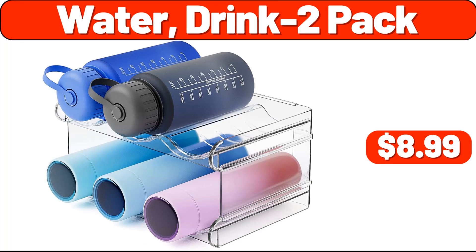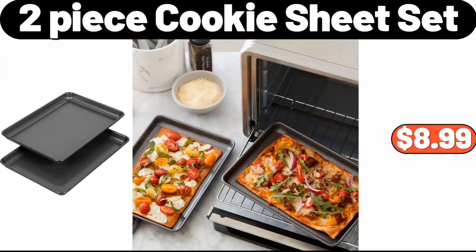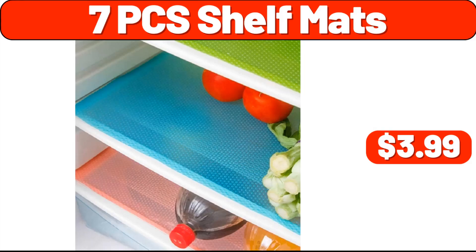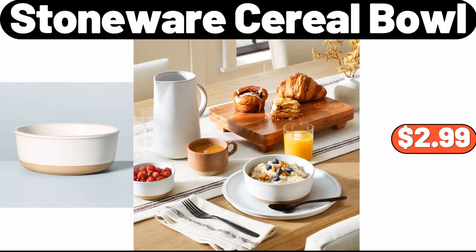Water drink two-pack, $8.99. 8-pcs refrigerator liners, $6.99. 2-piece cookie sheet set, $8.99. 7-pcs shelf mats, $3.99. Couch arm table, $2.99. Stoneware cereal bowl, $2.99.